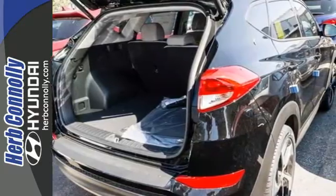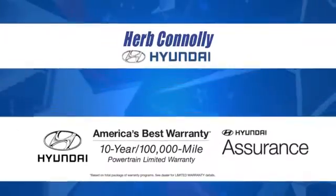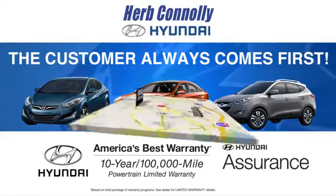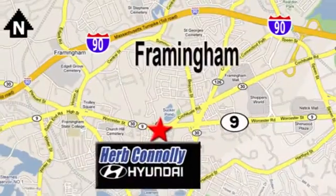Find out for yourself when you come in for a test drive. At Herb Connolly Hyundai, the customer always comes first. Stop in today. We're conveniently located at 520 Worcester Road in Framingham, Massachusetts.